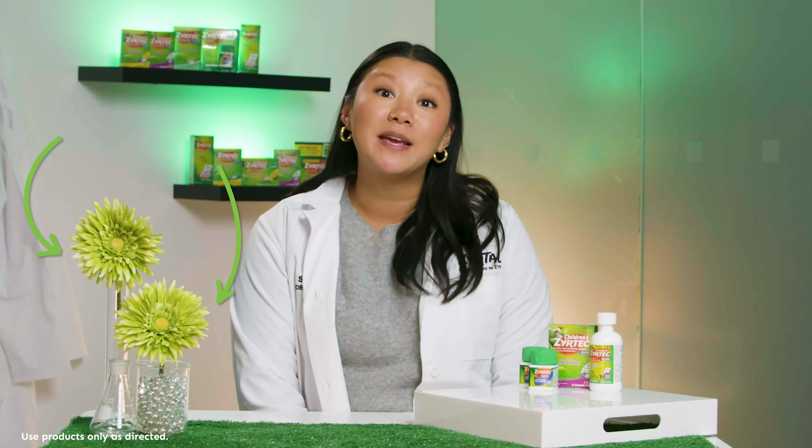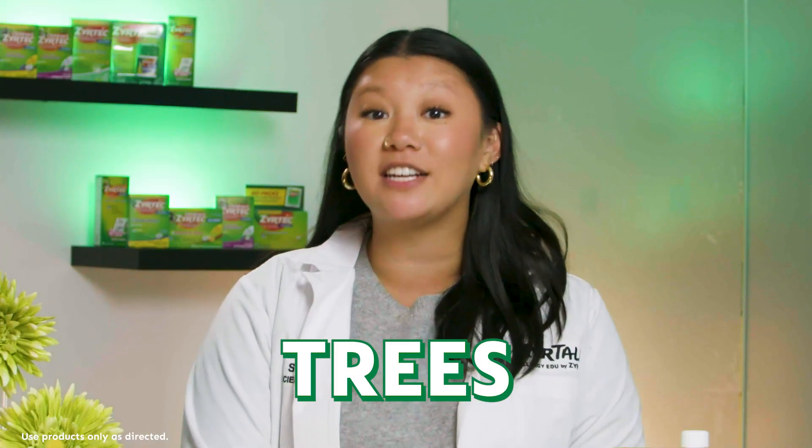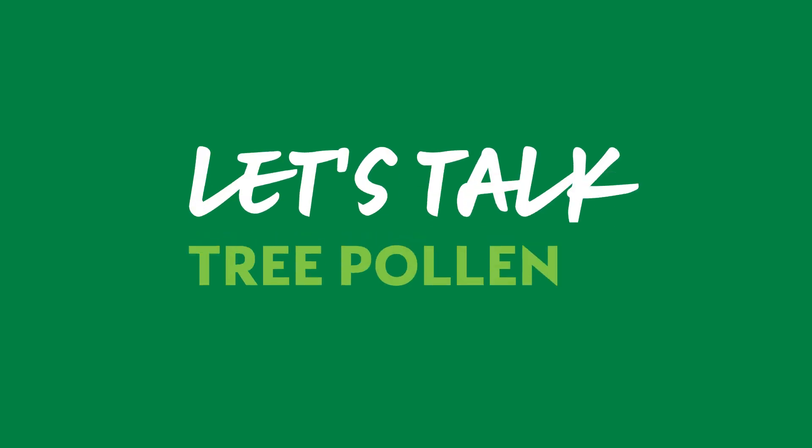Did you know that flowers are likely not the main cause of springtime allergies? Because their pollen isn't actually airborne. More often, it's actually trees in our yard or even across the city that are triggering allergies this time of year. Let's talk tree pollen so you know what to do.